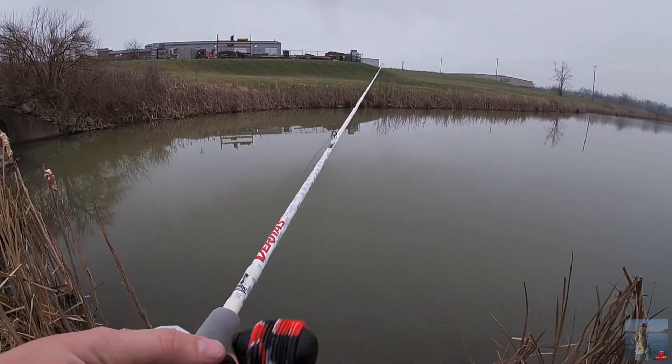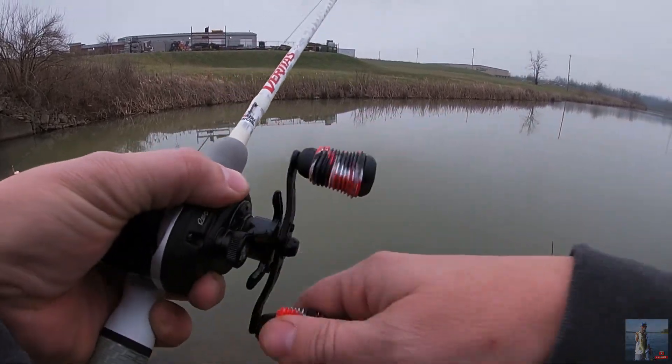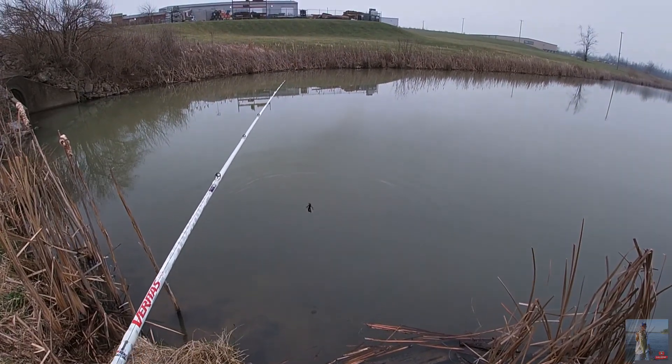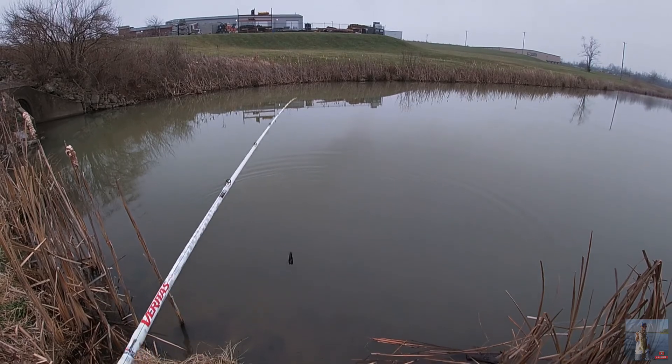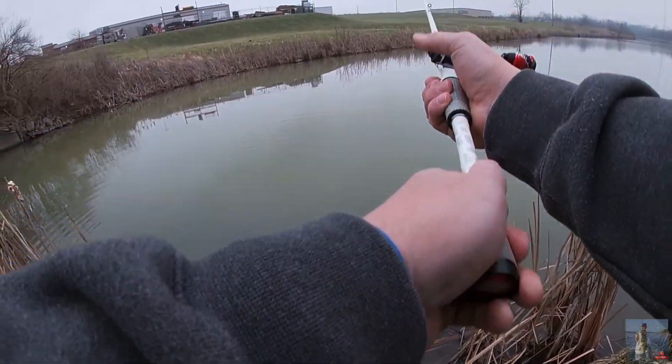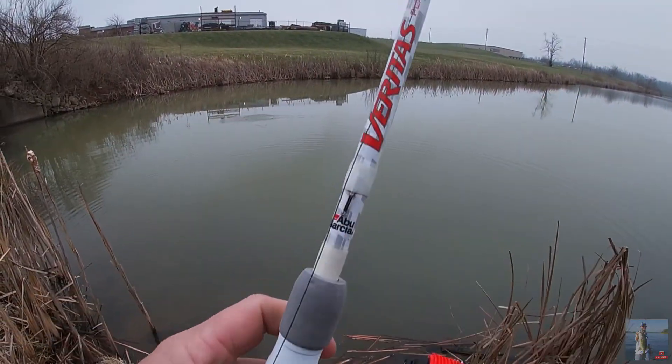I did buy some new reels and stuff. Oh my God — scared the heck out of me! Did you see that? That was a good fish too! He chased that right up out of the water. What kind of craziness is that?